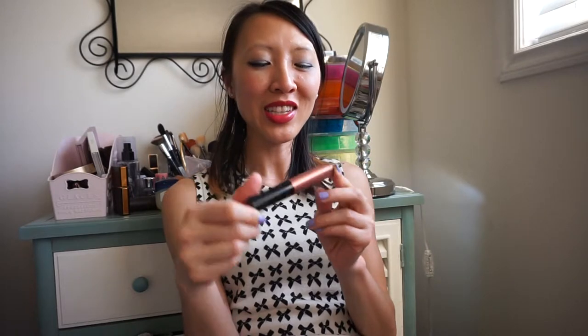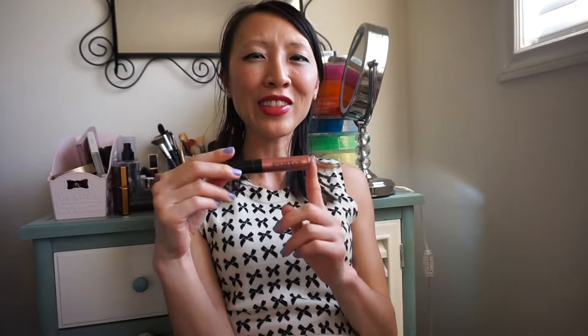My last liquid lipstick is from Smashbox, also purchased at the Sephora VIP sale — in Mob Squad. Compared to the ColourPop metallic liquid lipstick, this is much smoother to apply; you don't have to go over it twice. The highlight and reflectiveness of this one actually stands out more than the ColourPop metallic liquid lipstick.